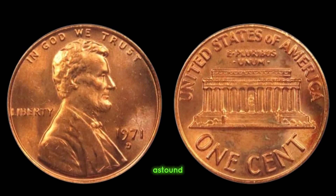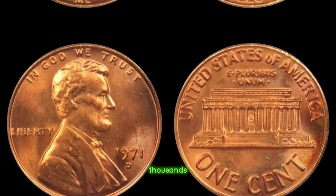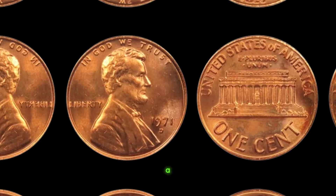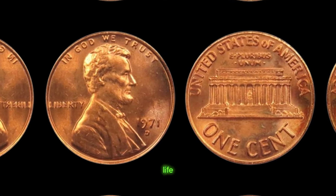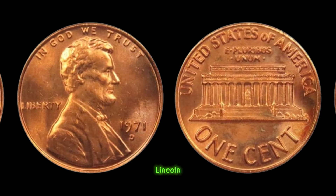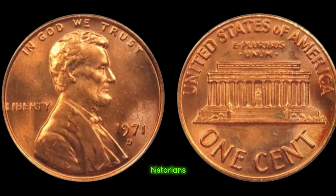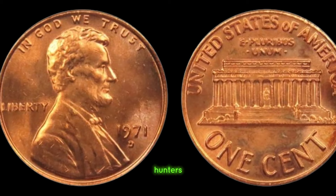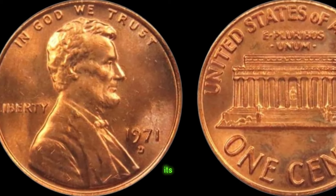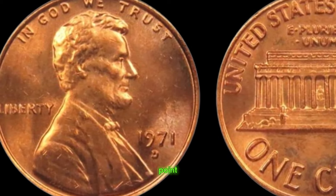The answer may astound you. While some estimates place its value in the thousands, others suggest it could fetch millions at auction. Imagine holding in your hand a piece of history that could change your life forever — that's the allure of the 1971 D Lincoln penny mark coin. So, fellow collectors, historians, and treasure hunters, the quest for the million-dollar penny continues. Will you be the one to uncover its secrets? Finally, this coin value is $4.7 million.